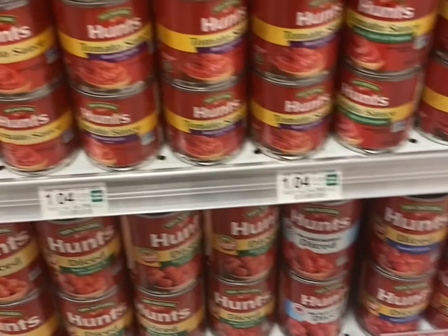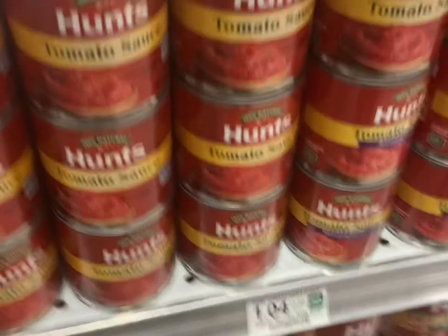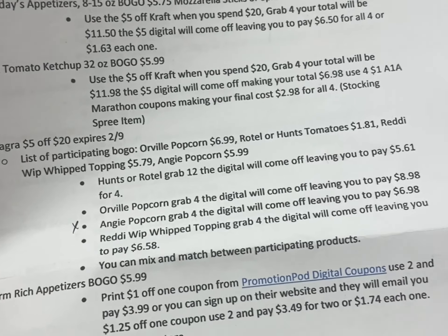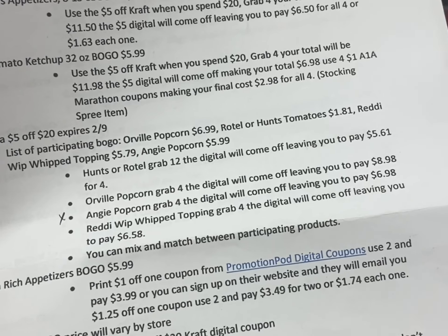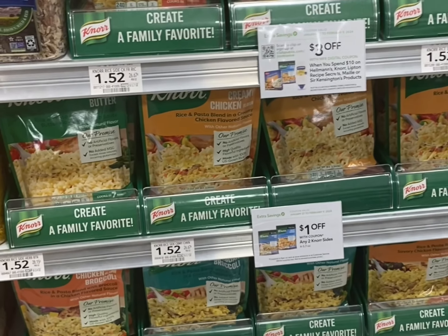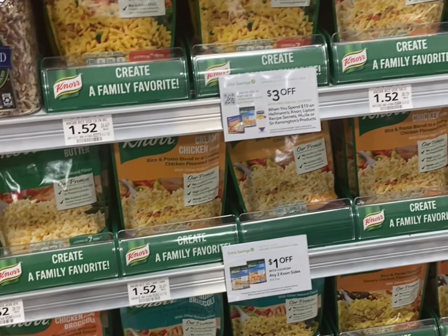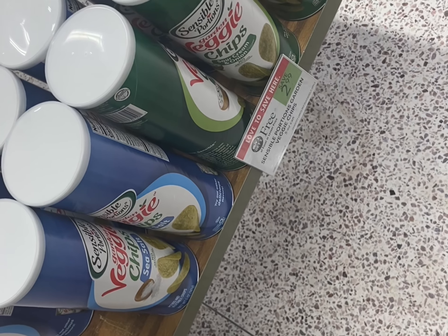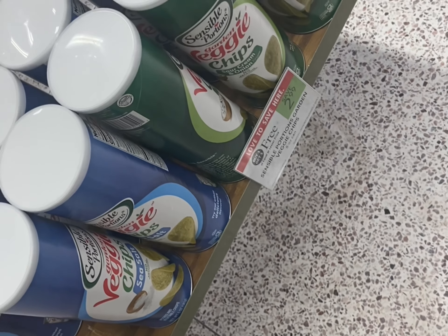There are a couple of different things attaching and I have all the scenarios on the printable list. If you grab 12 of the Rotel or the Hunt's, you'll pay $5.61 for all 12. The Nora deal is still going on — tomorrow the ninth is the last day because the digital and the extra savings flyer both expire. The veggie chips are buy one get one free and we have a two dollar digital coupon making it just 99 cents for two.